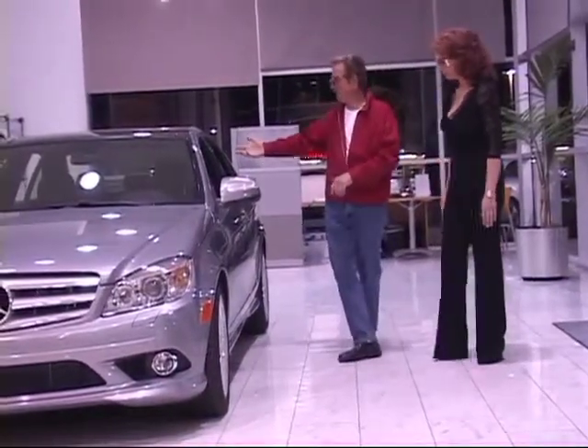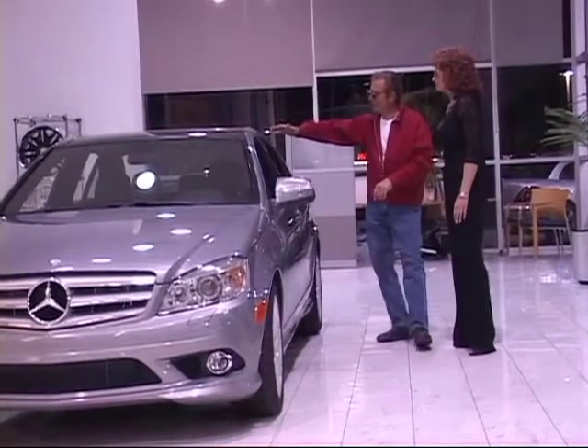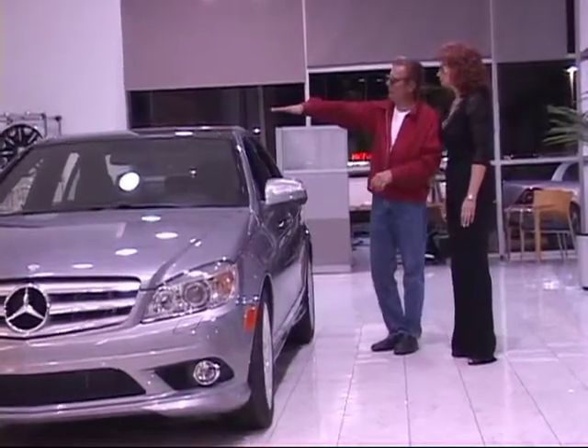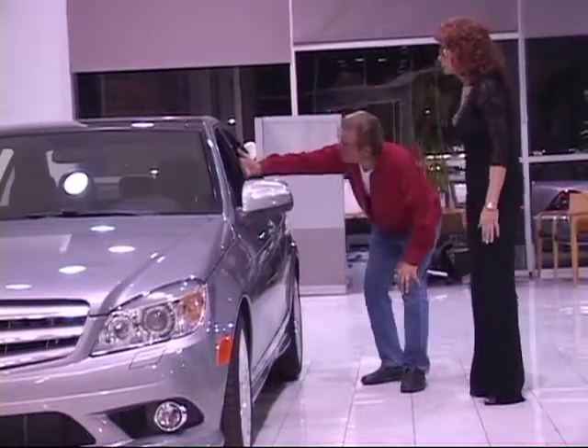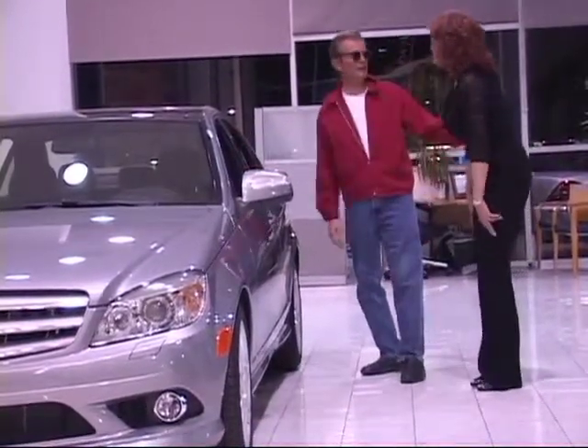If you take a look at the panoramic moonroof, it's just gorgeous. You have one functional front moonroof, and then the secondary moonroof opens up so that you can see the stars.